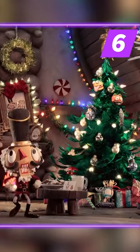Number 6: Cozy Commander. When the holidays return, you'll want this skin in your stocking.